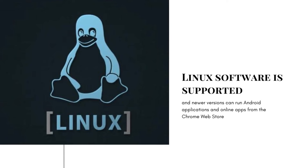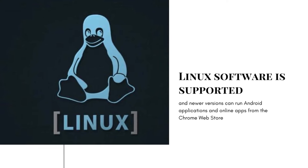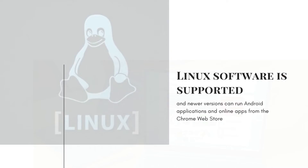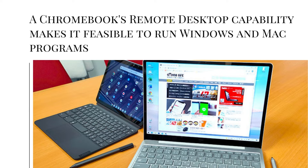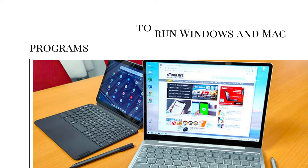Linux software is supported, and newer versions can run Android applications and online apps from the Chrome Web Store. A Chromebook's remote desktop capability makes it feasible to run Windows and Mac programs, so it's not a bad idea to utilize a Chromebook as a secondary computer.